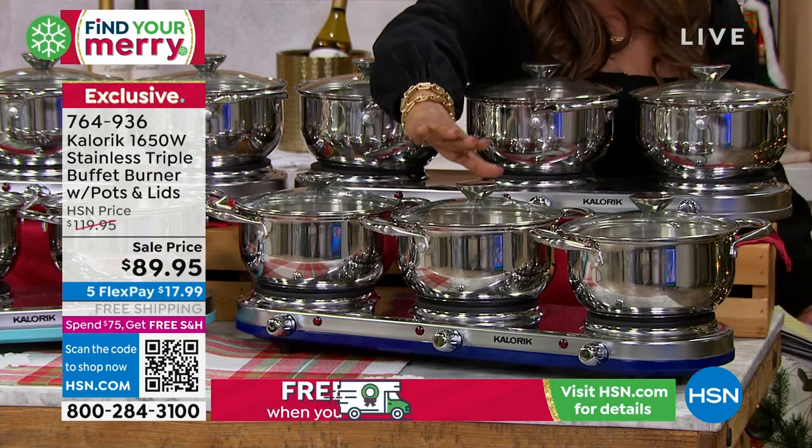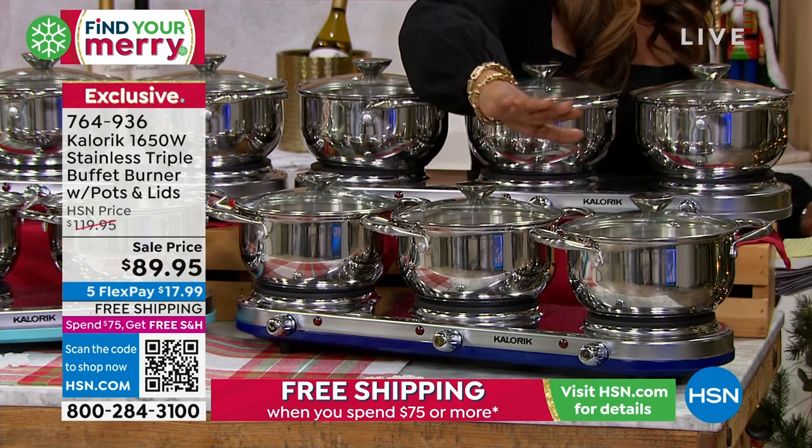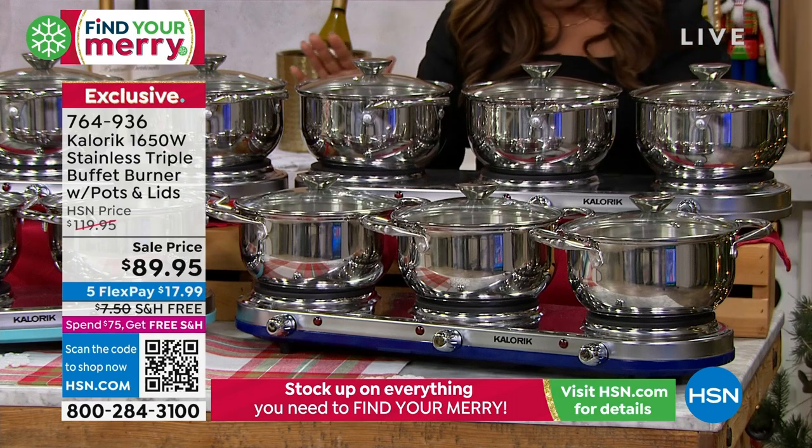If you're a caterer at all, this is going to be a must-have. It's by Caloric, and we have the final quantities of the year. Let me give you an update on what we have.